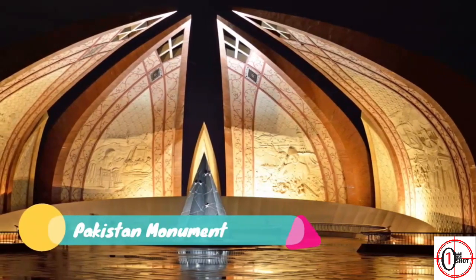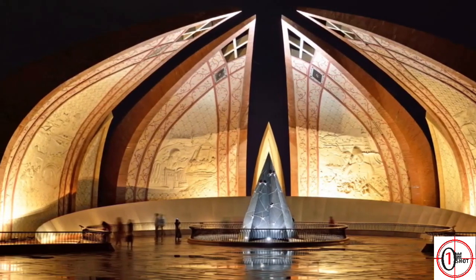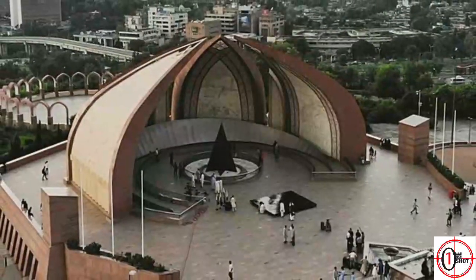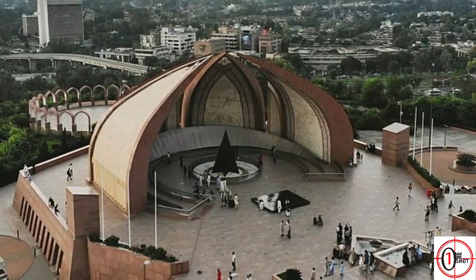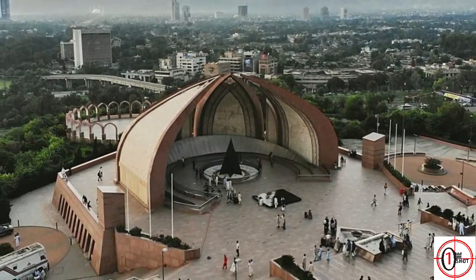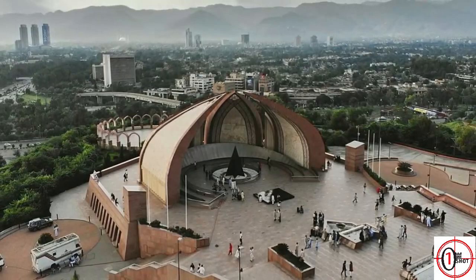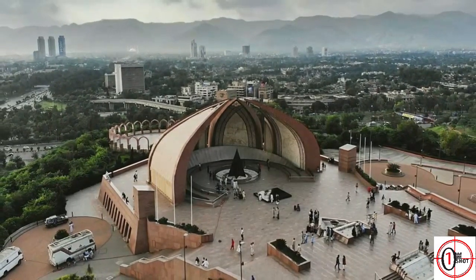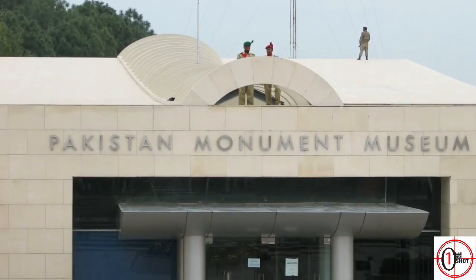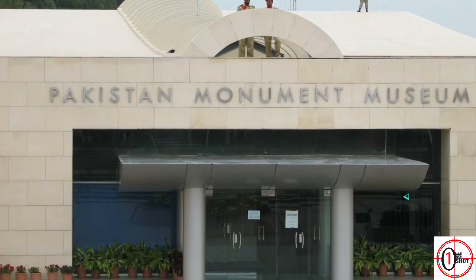2. Pakistan Monument. It is located on Shakarparian Hills and easily visible across the metropolitan area due to its elevation and design. Its petal-shaped design is derived from the rich Mughal architecture. It has seven petals — four large petals showcase each of the four cultures of Pakistan including Sindhi, Balochi, Punjabi, and Pakhtun, and three small petals showcase Gilgit-Baltistan, Azad Kashmir, and minorities. The artwork on the inner walls of the petals depicts famous landmarks of Pakistan. The monument also has a museum depicting important events that led to the creation of Pakistan.